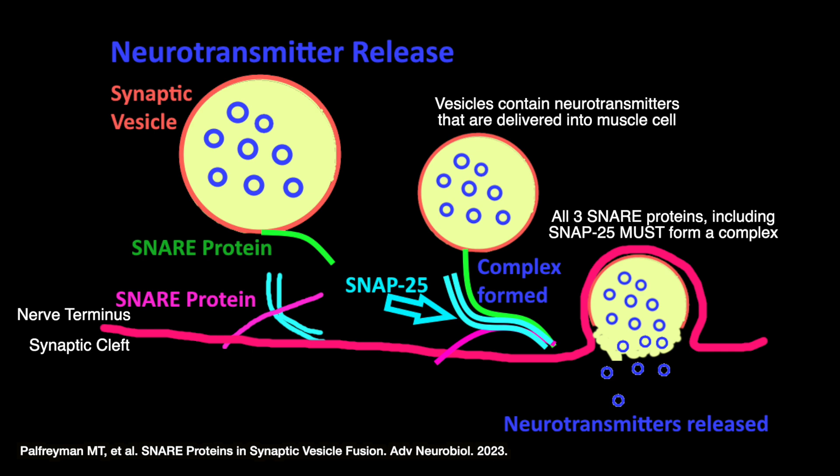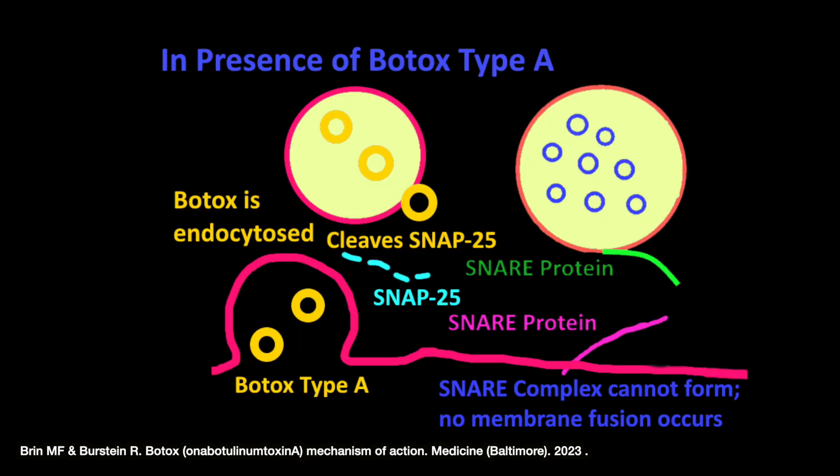And that complex is required in order for this action to take place. Now, this is in the presence of Botox. As many of you know, Botox is injected into the muscle cell, but it actually has to come back out of the muscle cell in order to do what we know it to do. Botox type A specifically, represented by the yellow balls, cleaves SNAP25 — it cuts it into pieces. Thinking of SNAP25 as a key, it is broken in this scenario; there is no way to unlock the mechanism. And because SNAP25 is cut into pieces, it cannot form that complex, you do not get any fusion of the membrane, and therefore those messages — represented as the blue circles — are not delivered into the muscle cell.